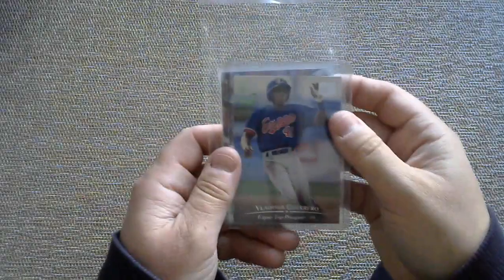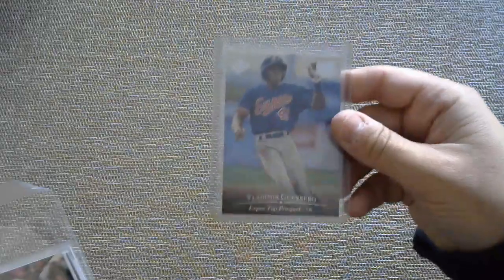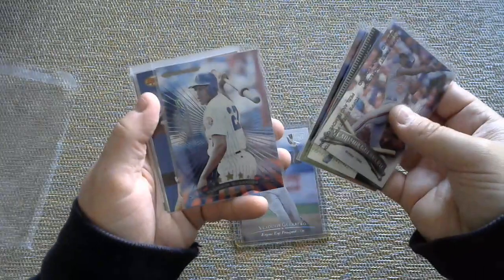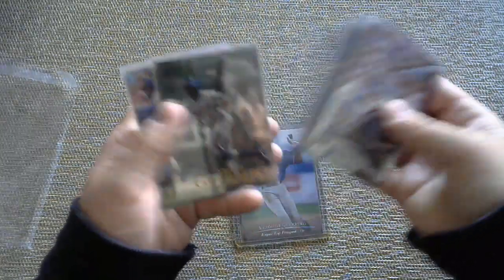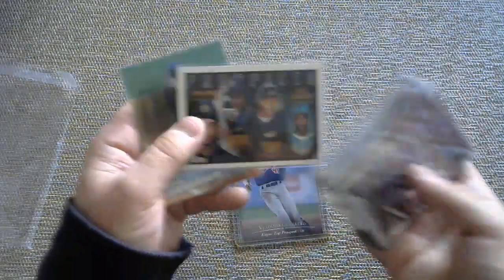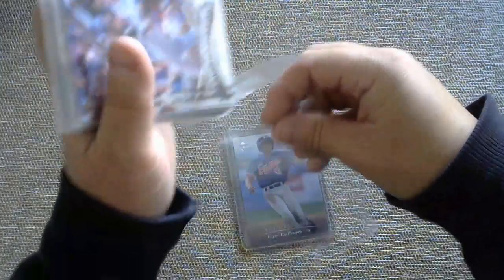I haven't organized this part yet. The $40 level is the Vlad Guerrero drawing. If anyone spends $40 or more, you're entered into a drawing for this stack of Vlad Guerrero cards, including a Future Stock prospect card. There is also Finest, Ionix, Gold Label, Best Performers, Brilliance, another Gold Label, Chrome, a prospect top card with Andrew Jones, and a Stadium Club Chrome. If anyone spends at the $40 level, I will do a drawing for that.